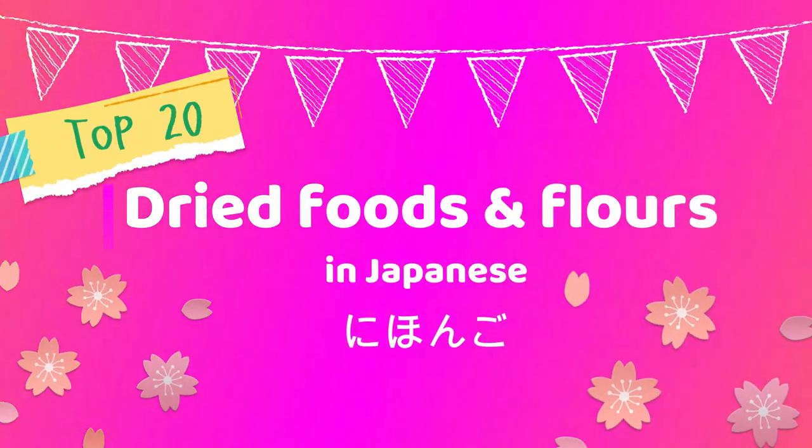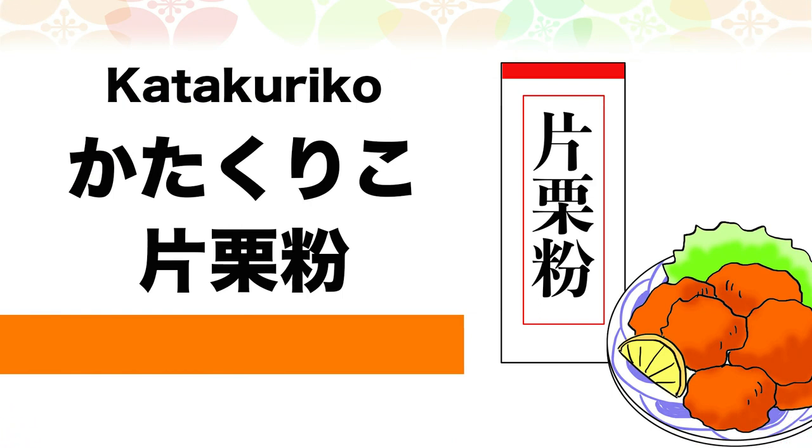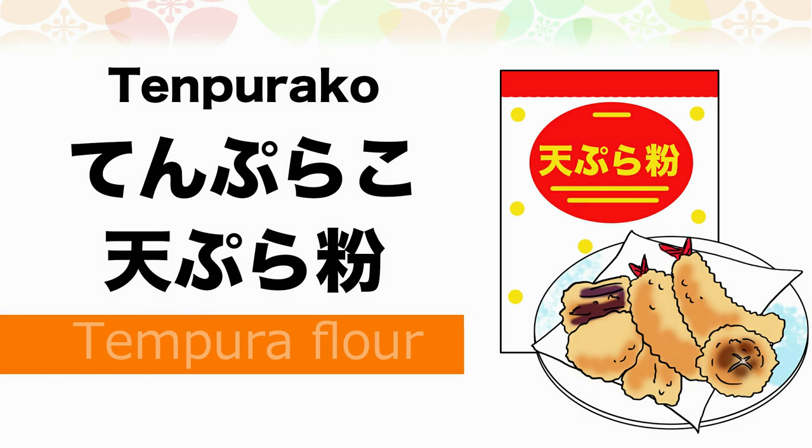Top 20 dried foods and flours in Japanese. Katakuriko — Katakuriko is potato starch. Tempurako — Tempurako is tempura flour.